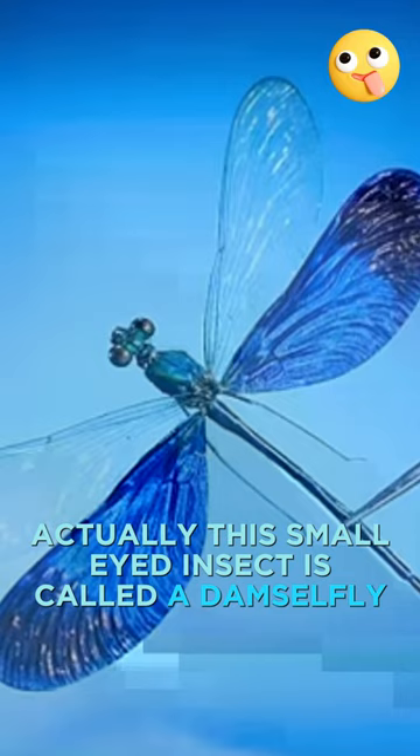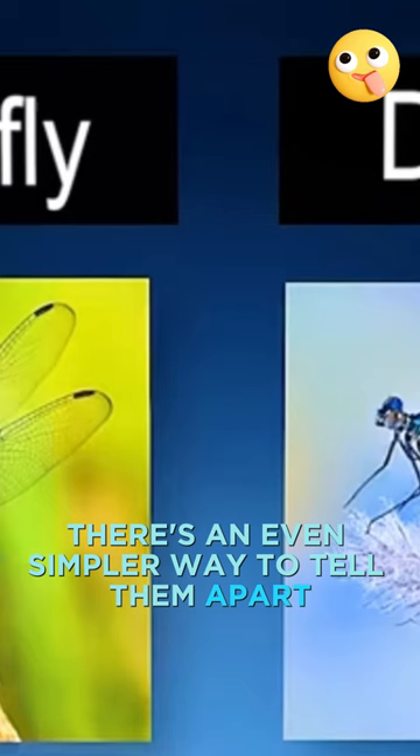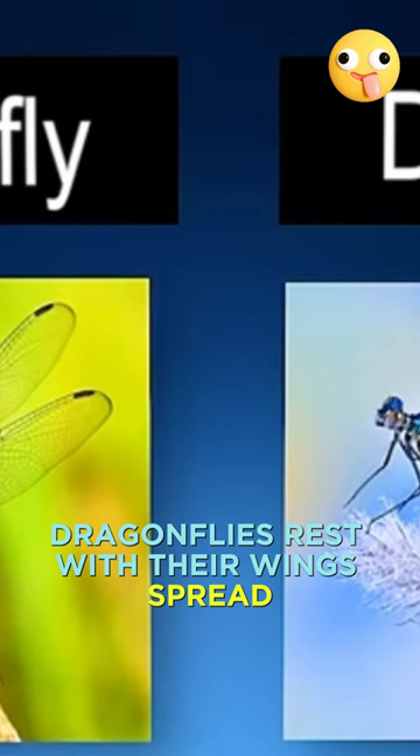There's an even simpler way to tell them apart. Notice the difference in these two pictures. Dragonflies rest with their wings spread, while damselflies rest with their wings folded together.